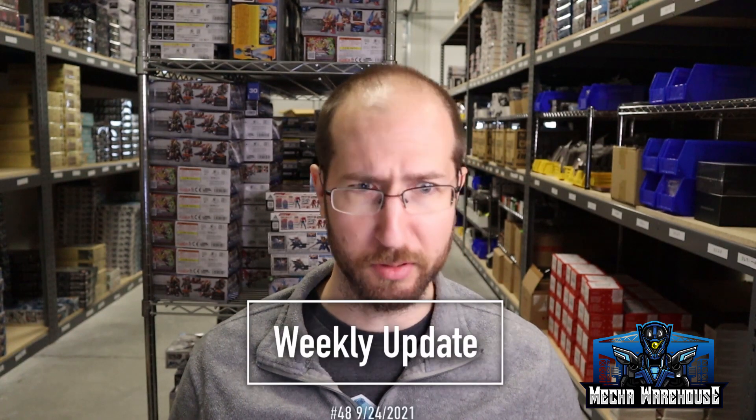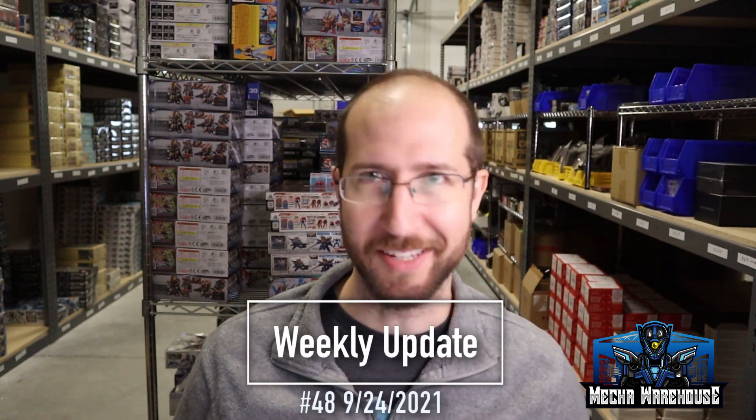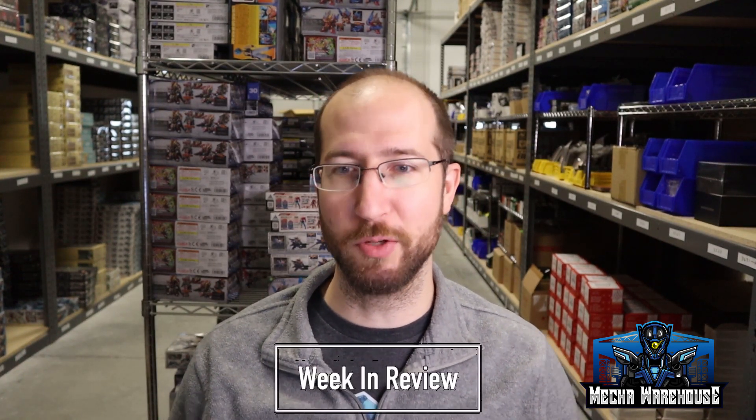Hey everyone, this is Nick from Mecca Warehouse and today we're back with weekly update number 48.